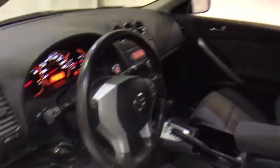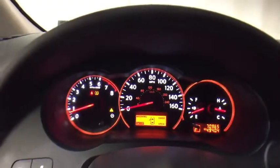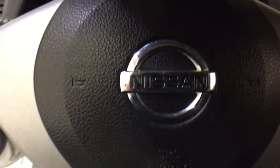AM-FM stereo radio, power door locks, security system, CD player, bucket seats, passenger airbag, trip computer, power windows, auxiliary audio input, intermittent wipers, rear head airbags. Take this vehicle for a spin and see why so many shoppers are now proud owners.